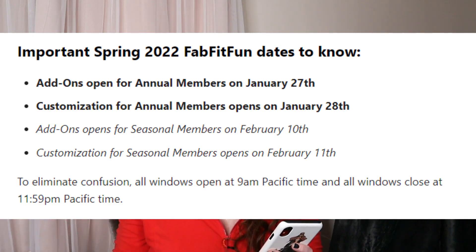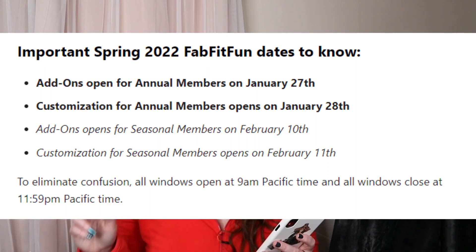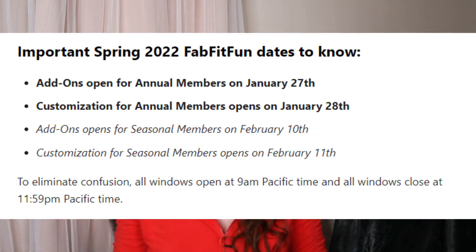The add-ons open up for annual members on January 27th and for seasonal members February 10th. Add-ons are where you can purchase some things at deeply discounted prices, and they will be added on to your box. Customizations for annual members start January 28th, and for seasonal members February 11th.